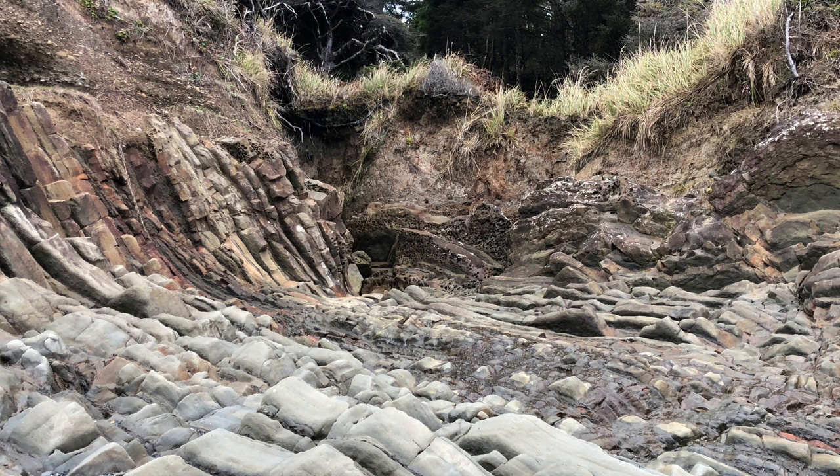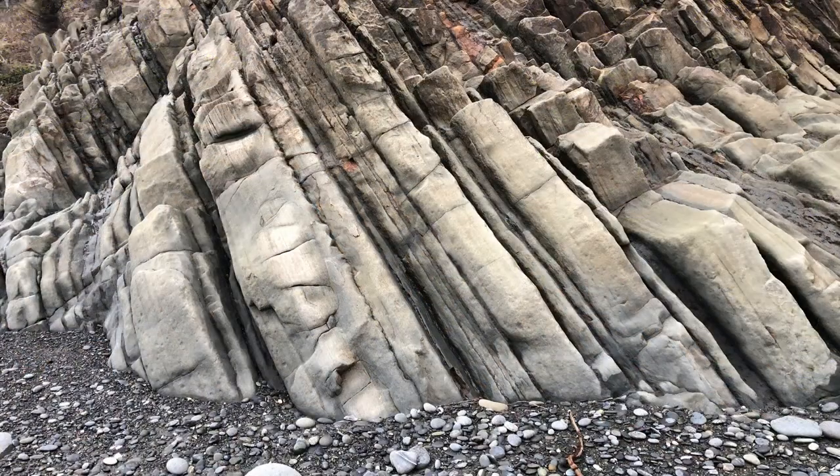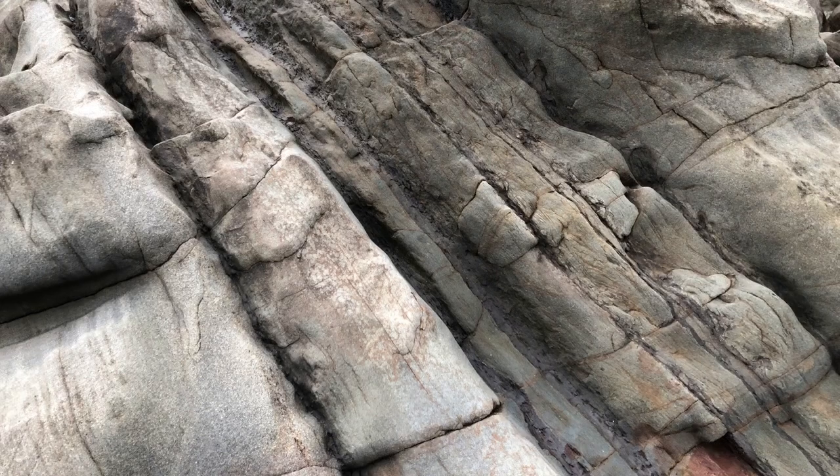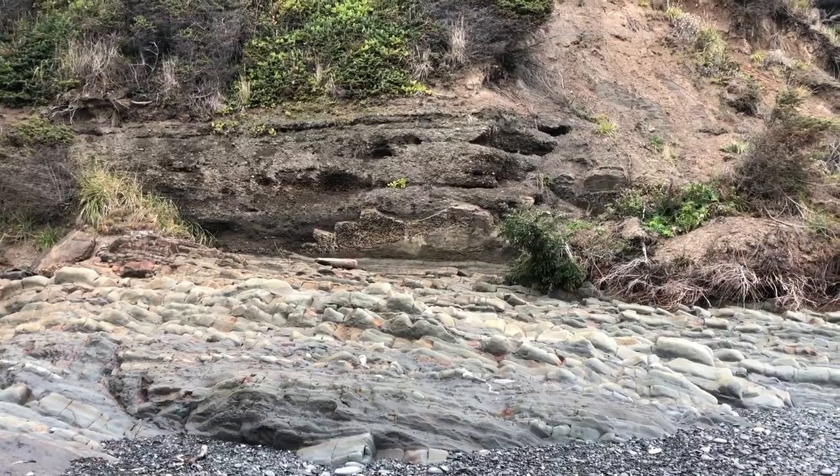These layers are estimated to be between 23 and 16 million years old. The layers you're looking at here were all put down horizontally and then, through the movement of the earth's plates, the layers were deformed and tilted.